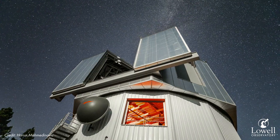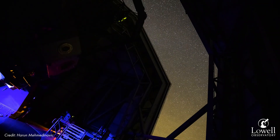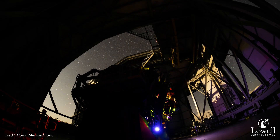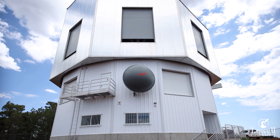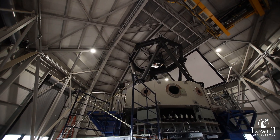The Lowell Discovery Telescope was chosen specifically by the NASA DART mission to be a contracted observatory because it has a strong track record of delivering the type of data the mission needs to meet its level-one requirements. The LDT is a 4.3-meter telescope about an hour south of Flagstaff.